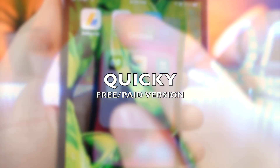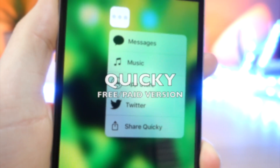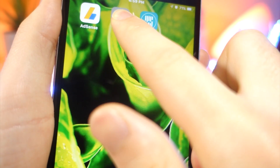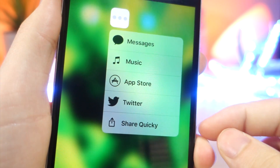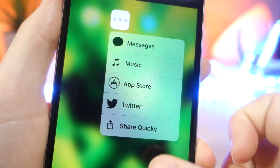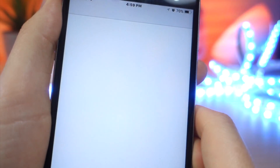Now this next app is very useful if you use 3D Touch. This app's main focus is to have shortcuts in the 3D Touch toggle. You can force press on the app and get new toggles to open up new apps — you can open up Twitter, the App Store, Music — and you can change the settings inside the app, change the order, and change what apps you can open. It's really cool.